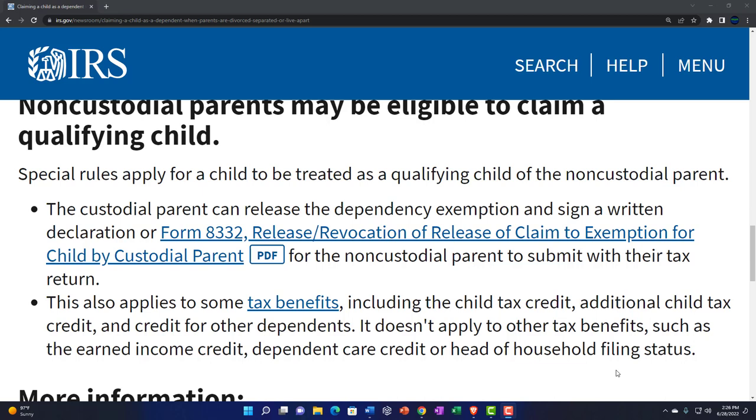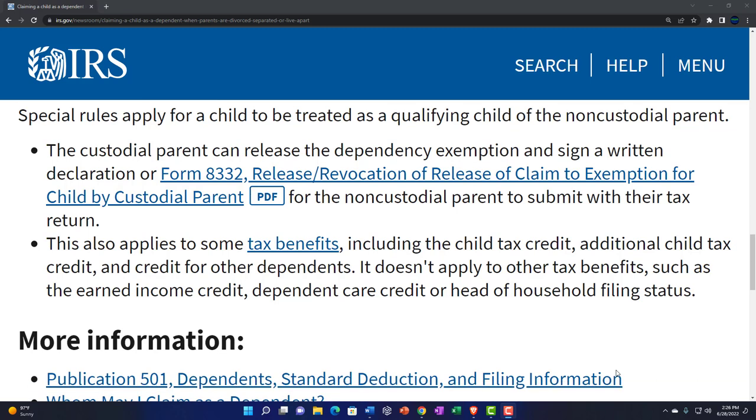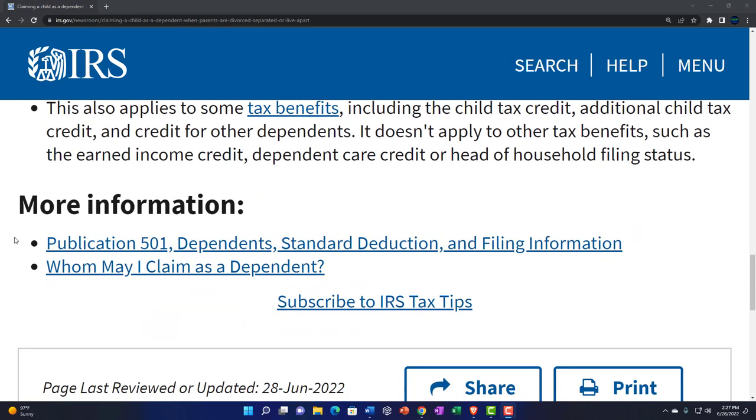This also applies to some tax benefits including the child tax credit, additional child tax credit, and credit for other dependents. It does not apply to other tax benefits such as the earned income credit, dependent care credit, or head of household filing status. That filing status can be a significant component — going from single to head of household, which typically requires a dependent child and offers better tax rates than single, which is typically the worst filing status for tax purposes.